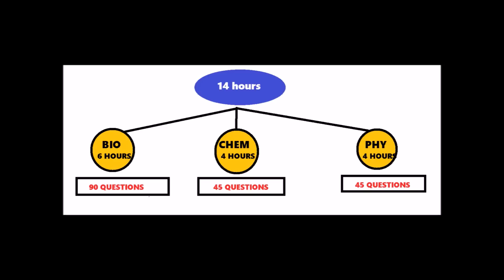How to study 14 hours during the whole day? Let's say you are going to read biology for 6 hours, as it is very vast — and 90 questions come from biology in NEET. So it is very important to read it properly and thoroughly. 45 questions come from physics and 45 from chemistry.